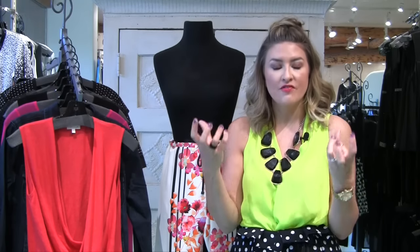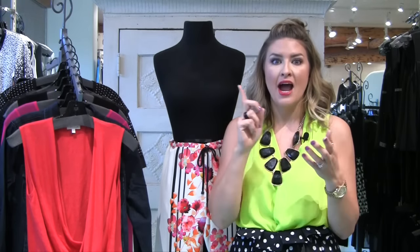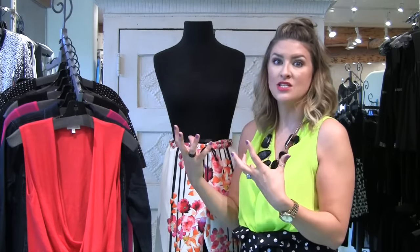I want you guys to think outside the box. When I buy something, the first thing my mind starts doing is: how can I wear this on my day off? How can I wear this to the store? How can I wear this if I go on a trip? I want to help you think outside the box and really take some pieces you already have in your closet and create these gorgeous outfits.